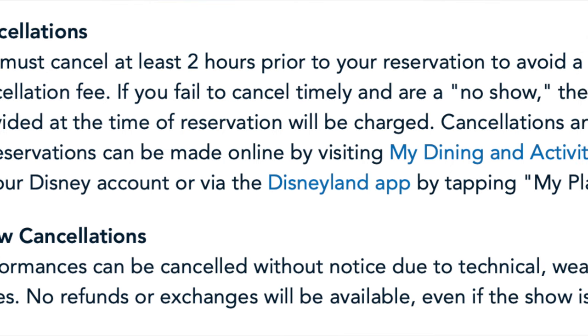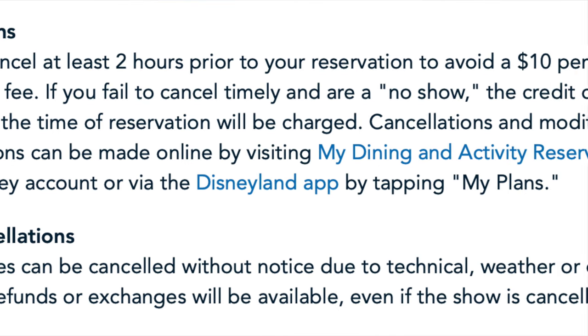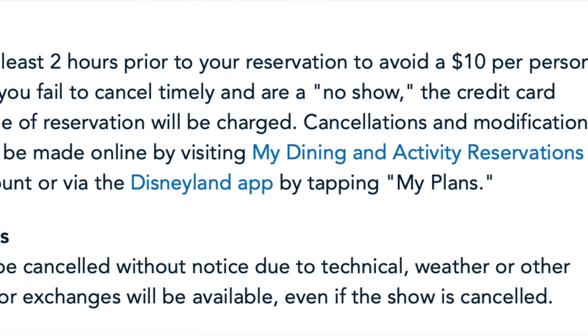One thing to note: this dining package has a different cancellation policy. You can cancel two hours in advance to avoid any penalty. From one hour and 59 minutes to right before, you'd be charged $10 per person to cancel. If you're a no-show, they charge you the whole price. This is actually a positive if you have this booked and are watching last minute, because a lot of advanced dining reservation packages require cancellation the day before.